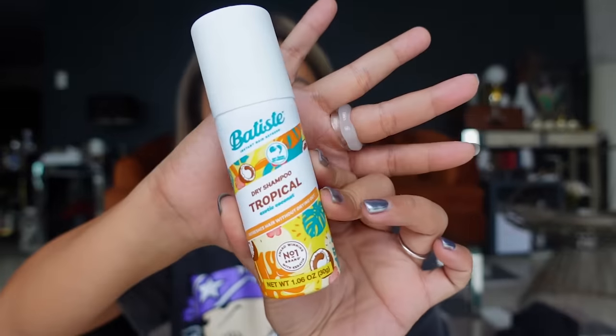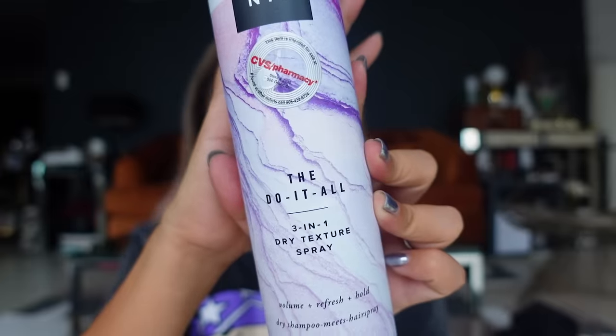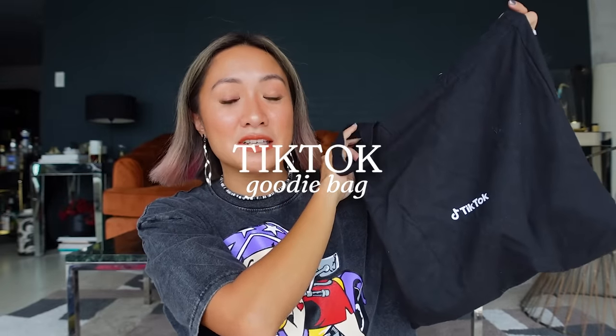I also got dry shampoo — I've been very dependent on it since I don't wet my hair every day to help maintain the color. I got Batiste in Tropical Exotic Coconut. I also got a three-in-one dry shampoo that doubles as a dry texture spray, so it works like a dry shampoo but also adds texture to your hair. It's called the Do It All Spray. All the hair products I showed were bought at CVS — I didn't go to Sephora this trip.